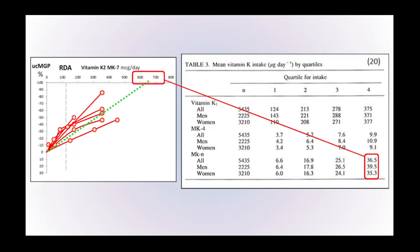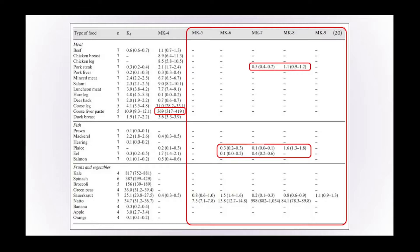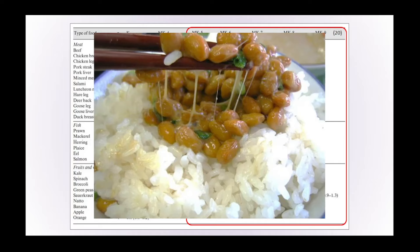This is nowhere near the minimum of 600 to 700 micrograms that the body would seem to need, and this would explain why there's such widespread under-activation of these proteins around the body. When looking at the range of different foods across the human diet, there is only really one food that provides anywhere near the levels of vitamin K2 the body would seem to need — a dish of fermented soya beans available in Japan called natto.